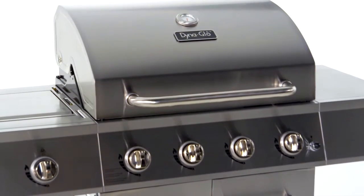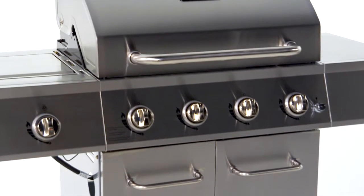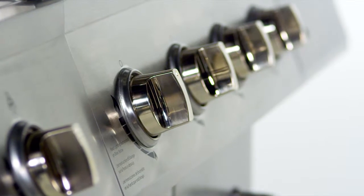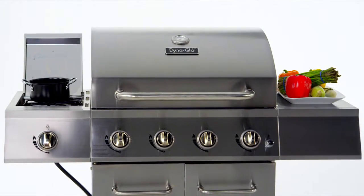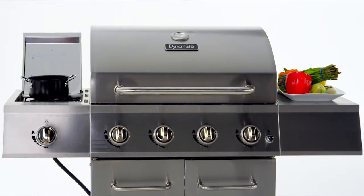In addition to being easy to use, this grill is also stylish with a brushed stainless steel finish, a decorative easy to read temperature gauge with stainless steel bezel, stainless steel control panel with chrome plated control knobs and bezels, and two stainless steel side shelves that offer space for food preparation or for additional cooking with the flush mounted side burner.